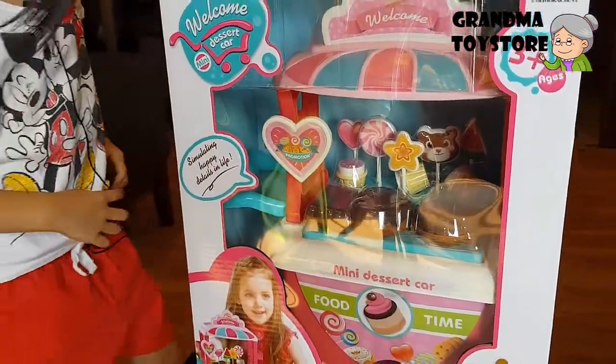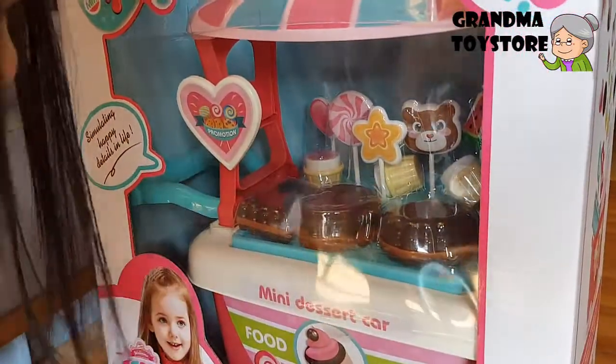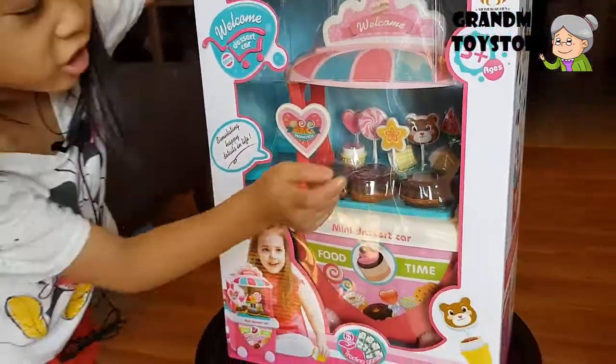Tell us again what's in here. Inside is a star, lollipop, hard bear, cake, and watermelon.